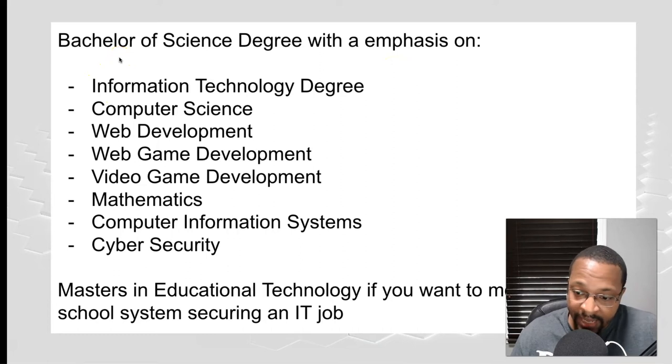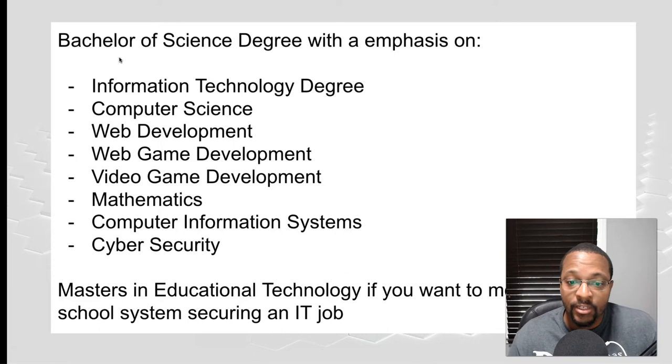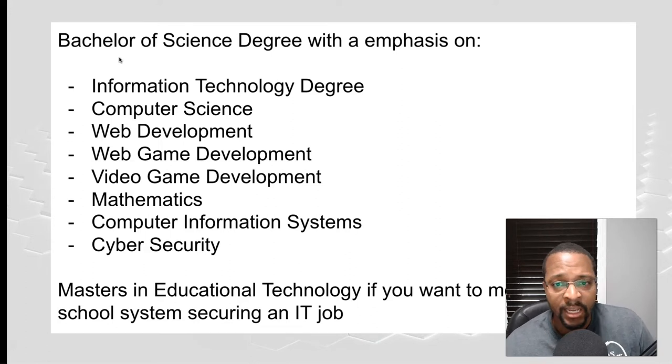That was just to prove I have an English major and those were my certifications in the state of Texas. I could teach early childhood through 12th grade with my technology certification, but for English only 8th grade through high school. I have no desire to teach high school — I'm a middle school teacher. But why am I specifically suggesting you major in technology-related degrees?